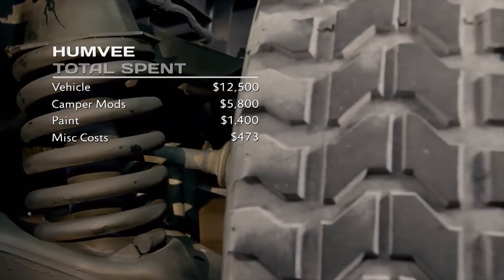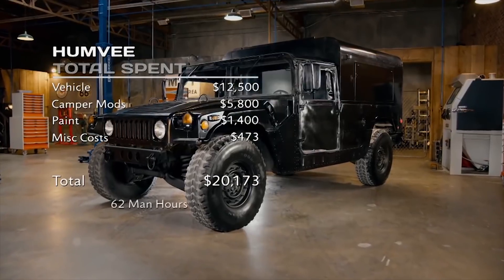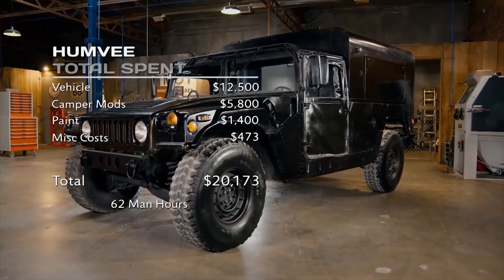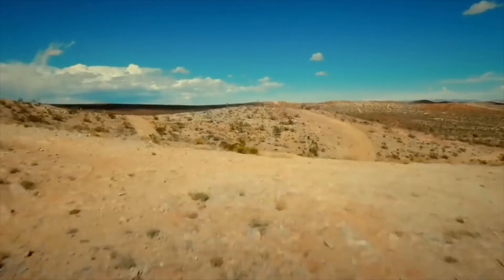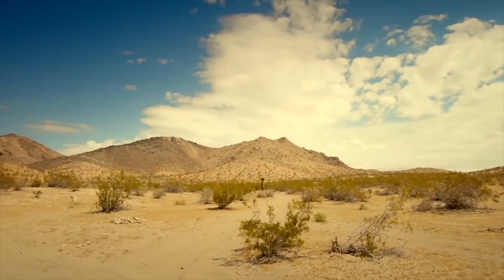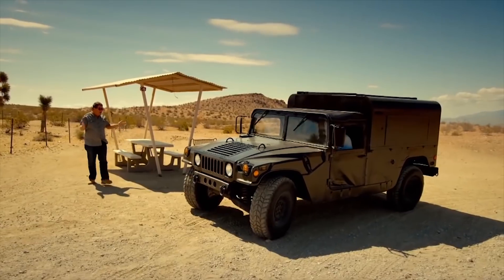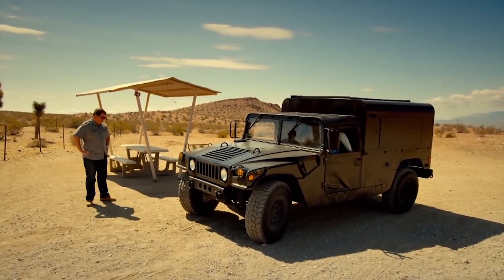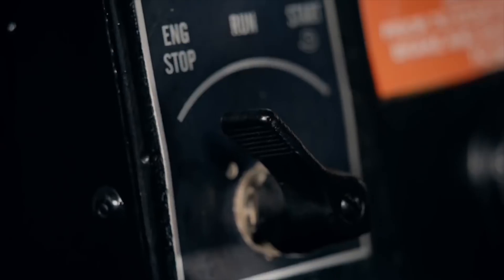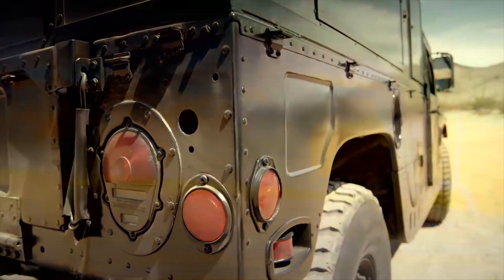This gives us a military-grade total of $20,173 and 62 man-hours. This wagon means business, and it's time to go to work. Now that is one mean-looking camper — I absolutely love it! And I love it in that colour. It looks so rugged!